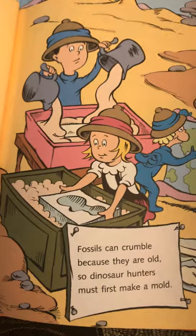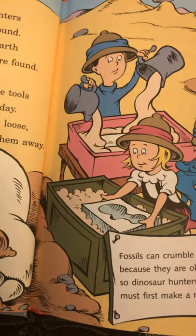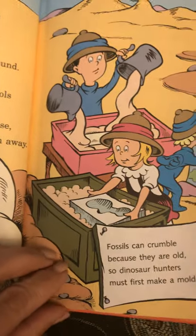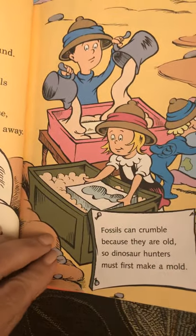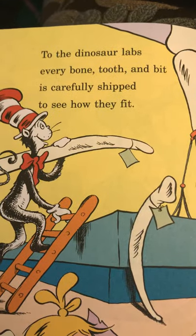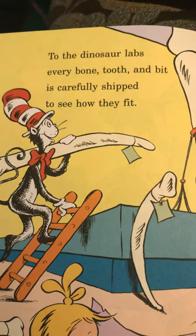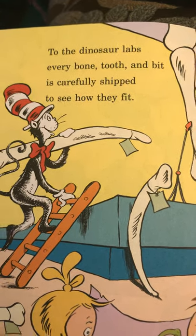Fossils can crumble because they are old, so dinosaur hunters must first make a mold. To the dinosaur labs, every bone, tooth, and bit is carefully shipped to see how they fit.